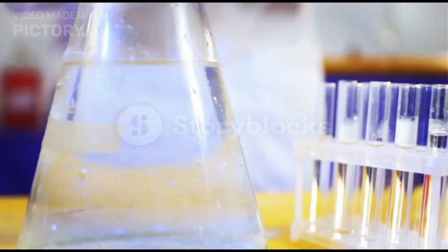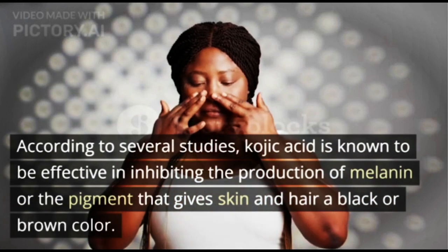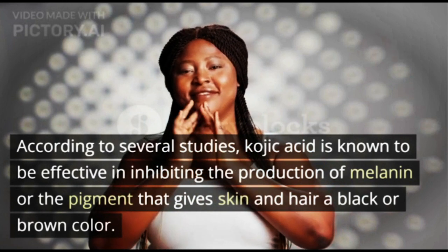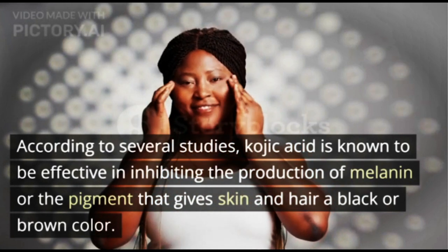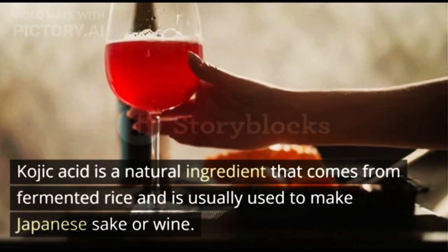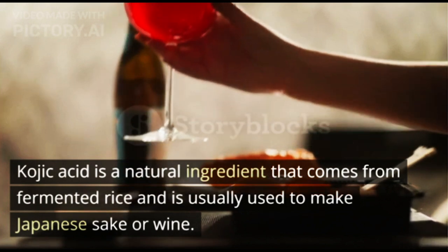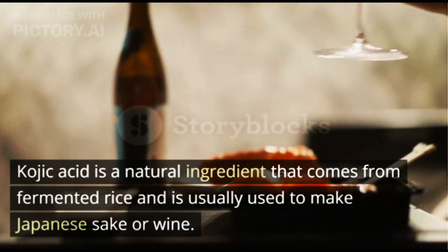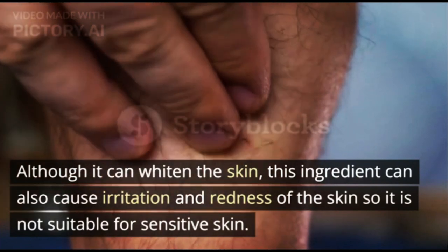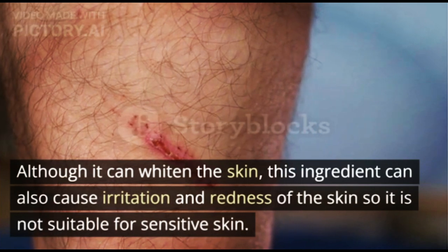1. Kojic Acid. According to several studies, kojic acid is known to be effective in inhibiting the production of melanin — the pigment that gives skin and hair a black or brown color. Kojic acid is a natural ingredient that comes from fermented rice and is usually used to make Japanese sake or wine. Although it can whiten the skin, this ingredient can also cause irritation and redness, so it is not suitable for sensitive skin.